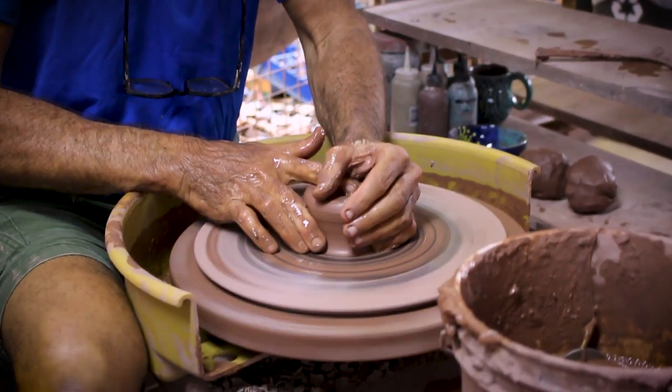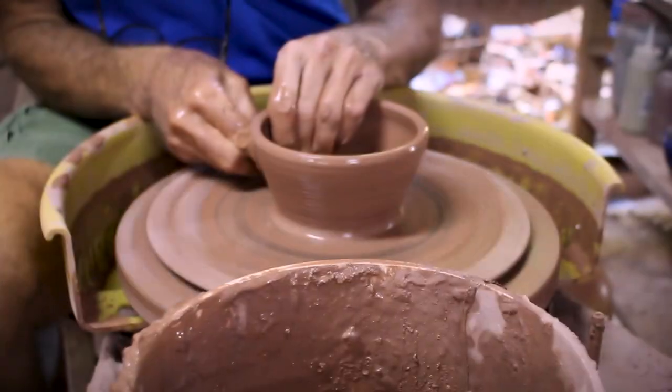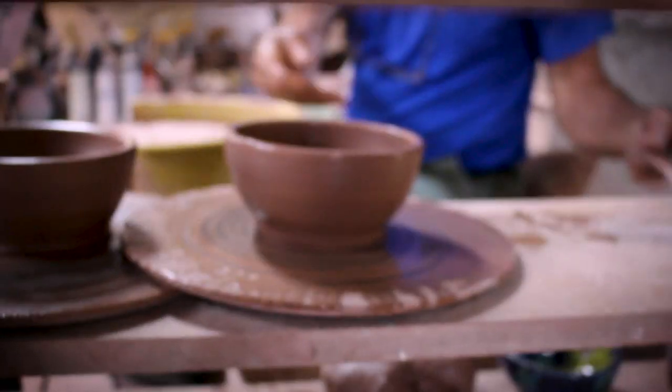Creating a vessel from clay is an ancient art. Since the beginning of time, potters have used raw lumps of clay, water and creativity to produce priceless vessels that have withstood the test of time.